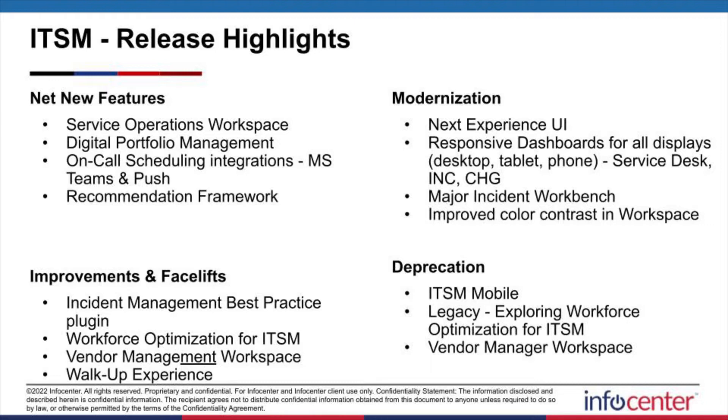ITSM is ServiceNow's oldest running app and the bread and butter for IT services and support for the rest of the organization. In San Diego, we can break everything down into four areas with perhaps some overlaps expected on the Venn diagram. First is net new features. We've got the Service Operations Workspace, which is the next generation of ITSM workspace. We have Digital Portfolio Management, which allows you to view and manage all your services, offerings, and business applications in a single pane of glass. We have on-call scheduling integration enhancements with new functions to further expand your omni-channel engagement opportunities. And then we have Recommendation Framework to enable better issue resolution — much more friendly and prescriptive.